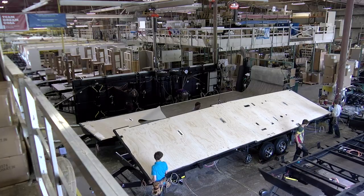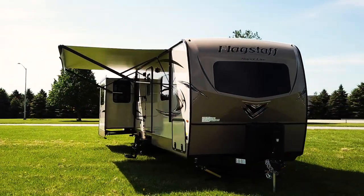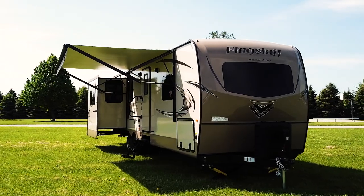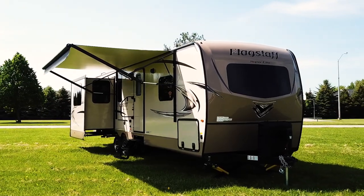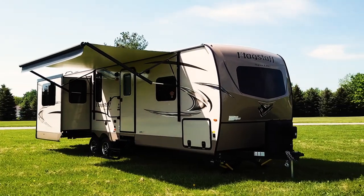Quality construction. Quality features. Those are the top priorities at Flagstaff, and it's easy to see that it's what separates us from all the rest. At Flagstaff, we build value in everything we do.